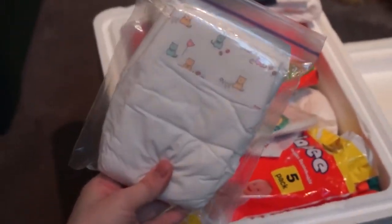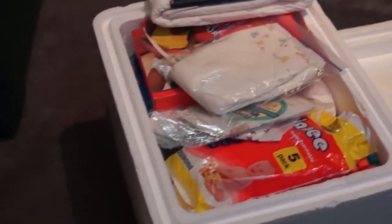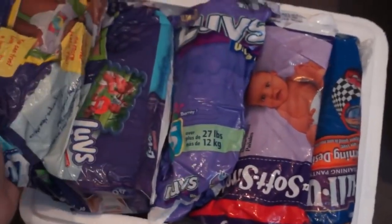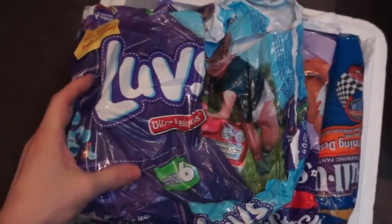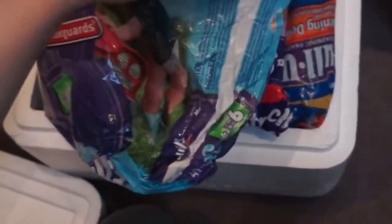I can tell everyone now — I stole one from chemistry class. They were going to chop it up to show how polymers worked, so I stole it and replaced it with a cloth back diaper. Here's the Loves size 6 with Blue's Clues. This was back when they had the big wide tapes — I kind of miss those now.